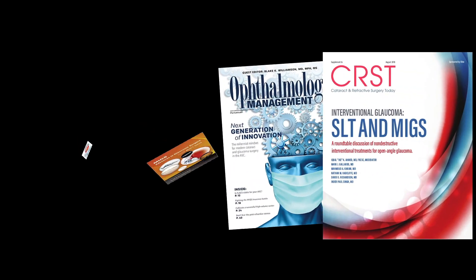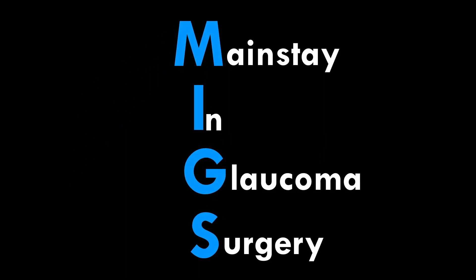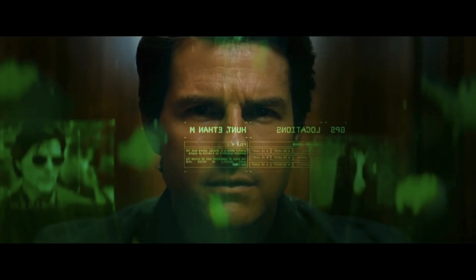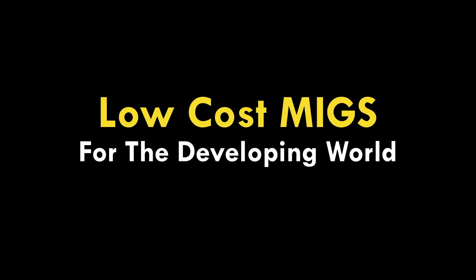However, with the rising popularity and success of MIGS procedures and continued advancement in their development, MIGS is going to become a mainstay in the future of glaucoma management. Your mission, should you choose to accept it: welcome, prepare for, and practice low-cost forms of MIGS procedures for our patients in the developing world.